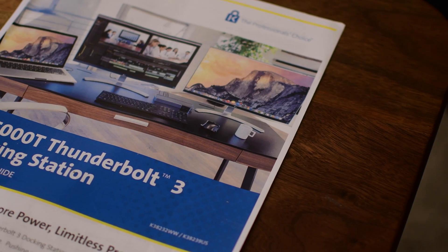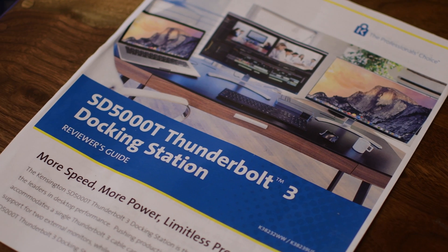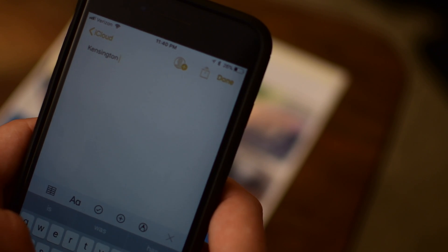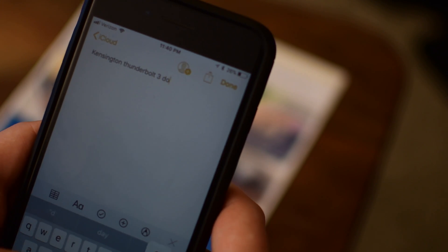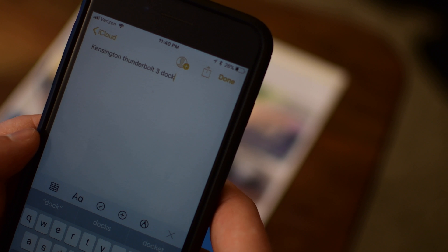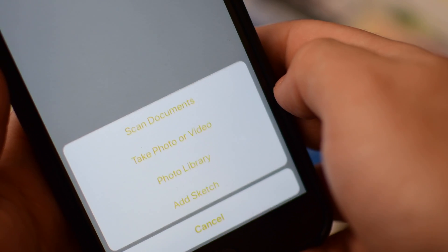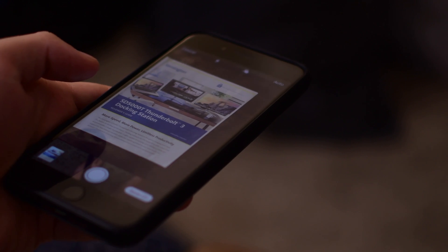So let's go through the whole process from the beginning. Say I have a guide here on the Kensington Thunderbolt 3 docking station that I want to make into a PDF and save on my phone. I go ahead and create a new note — or you can use an existing note — and give it a name for whatever I'm going to be working on. So Kensington Thunderbolt 3 dock seems pretty appropriate. Down at the bottom, I hit the plus button and it automatically opens the scanner after I tell it I want to scan a document.